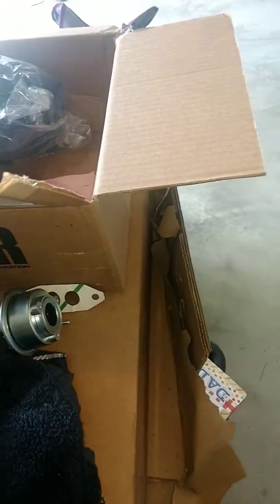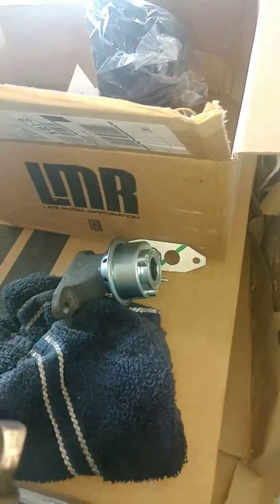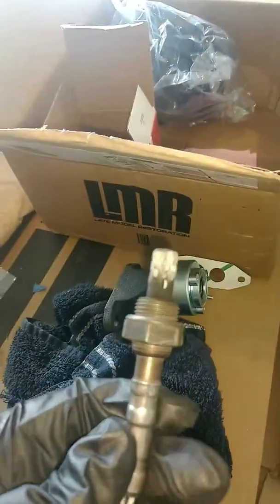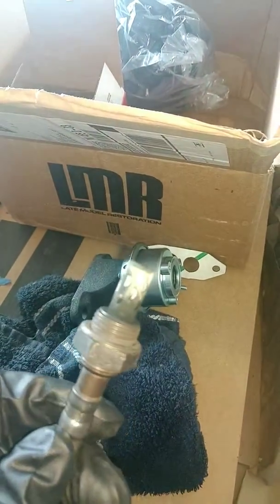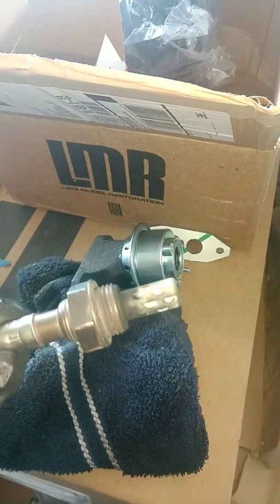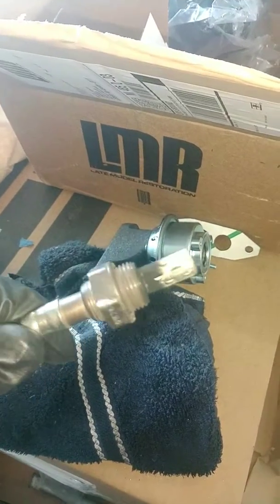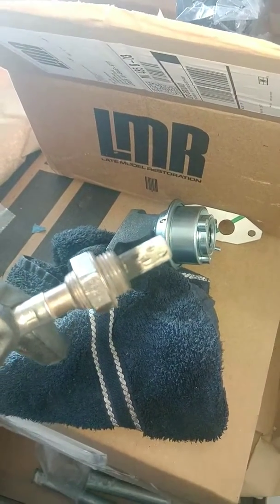I also bought two new O2 sensors because I think they're probably as old as the car. There was a receipt with the car I bought — it said they were replaced, but I think that was like two years ago, or one was replaced, but who knows — it still could fail. I pulled this one off on the driver's side and got this white substance on there. I've read that it means it's running lean, so maybe I need to check the plugs too and see what those look like.